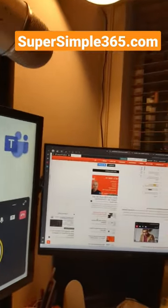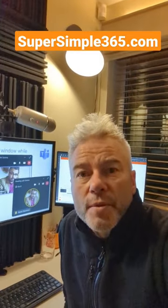If you're interested in this, go down to the comments, check out the link, and you can read all about it on the blog. Hope that was helpful.